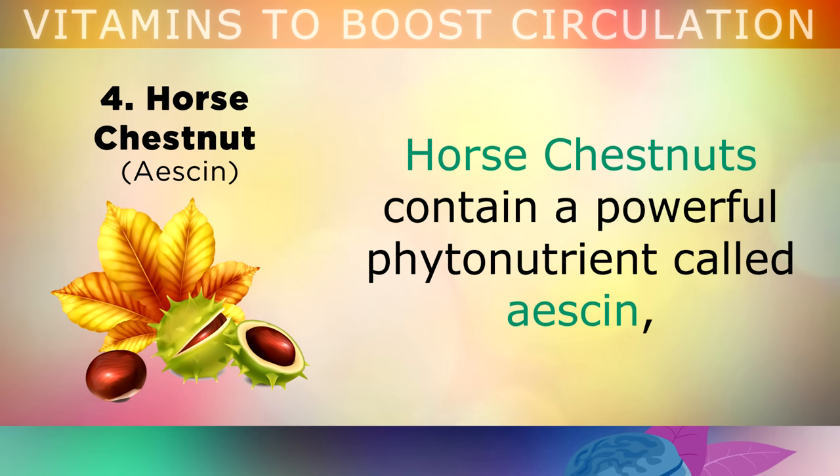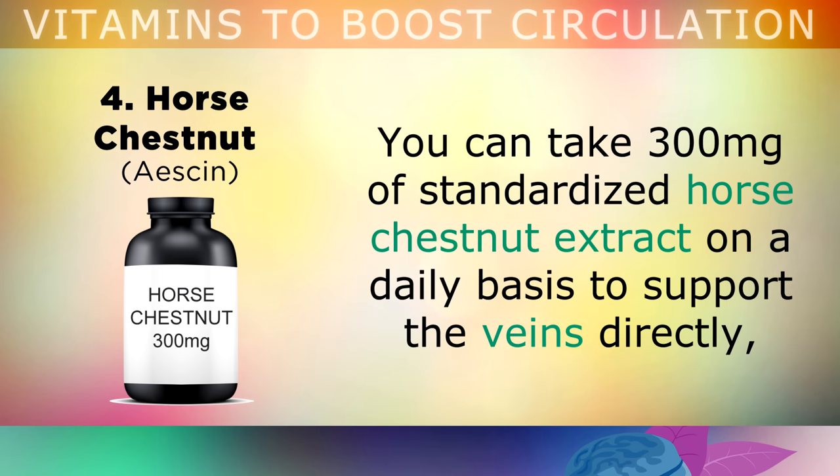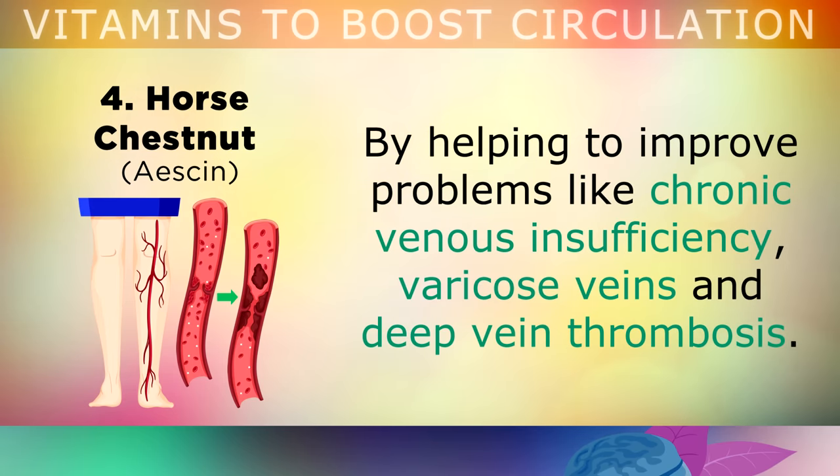This is where horse chestnut comes in. Horse chestnuts contain a very powerful phytonutrient called aescin. Studies show that this compound is as effective as compression stockings for improving circulation. You could take 300mg of standardised horse chestnut extract on a daily basis to support the veins directly, as this will help to improve problems like chronic venous insufficiency, varicose veins, and deep vein thrombosis.